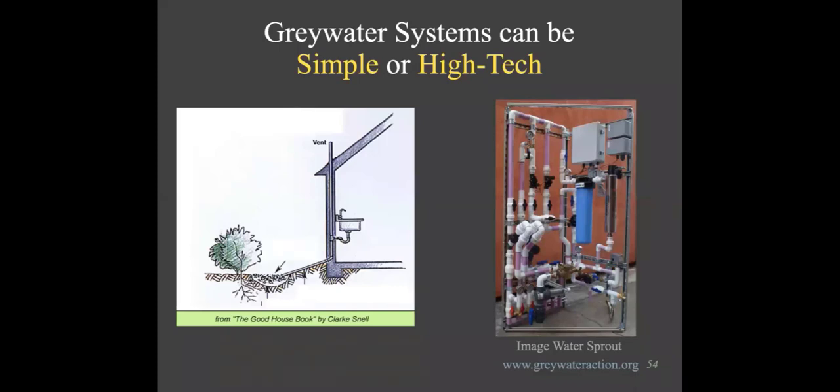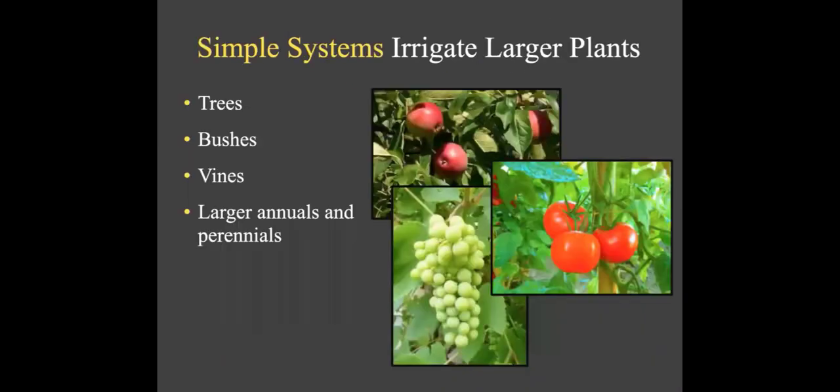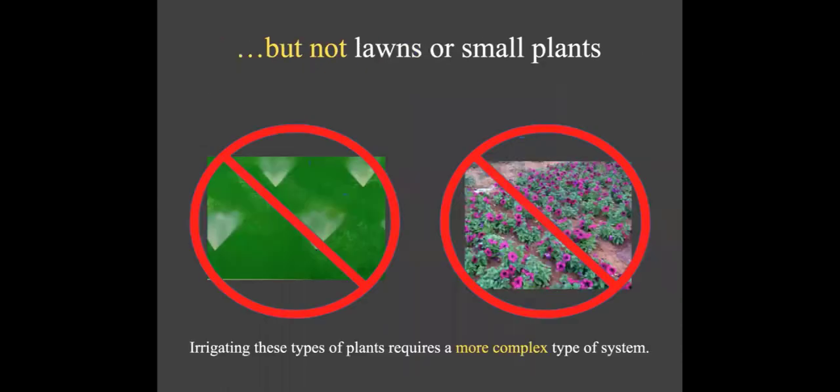Simple systems irrigate larger plants really well — trees, bushes, vines, large annuals or perennials like a healthy tomato plant. It's a logistical thing: simple systems can't distribute water to many, many places; they're better at putting out a larger amount of water in a few locations, so target your bigger plants. They are not suitable for irrigating lawns or lots of small plants — those require a more complex type of system.